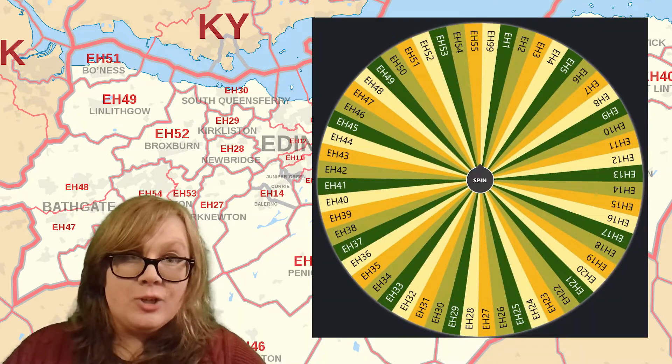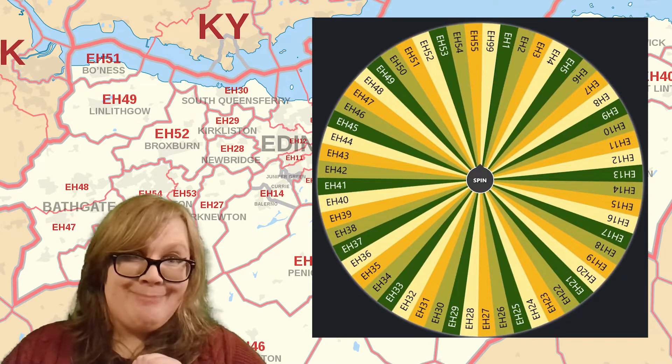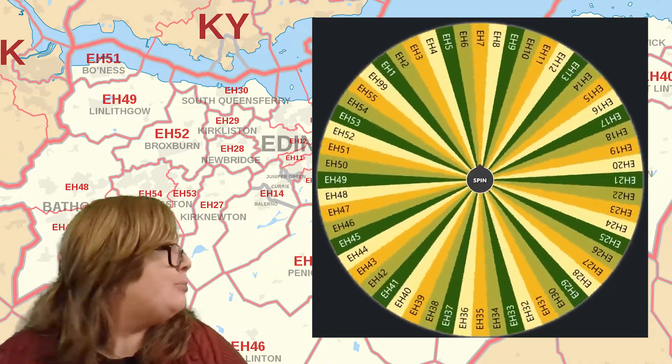From this wheel we're going to choose a selection of subjects from a particular area. So let's spin the wheel. Wheel of postcodes, turn, turn, turn — about which area shall we learn?